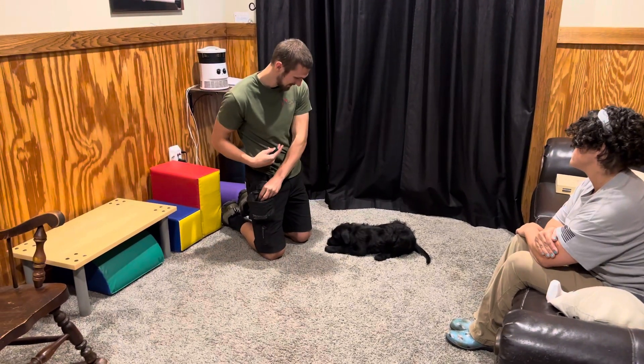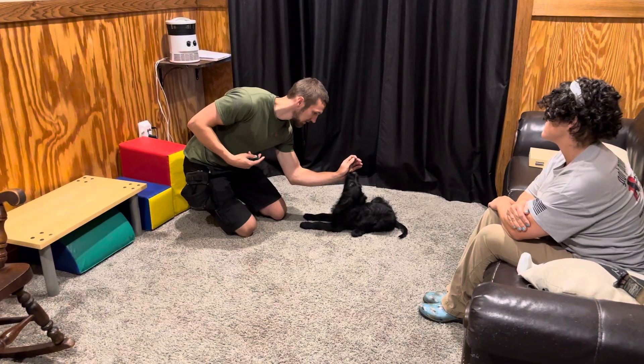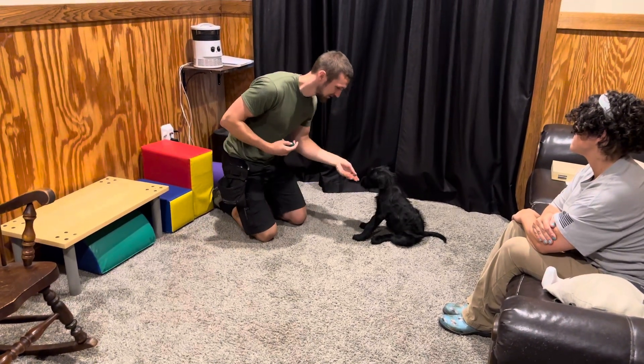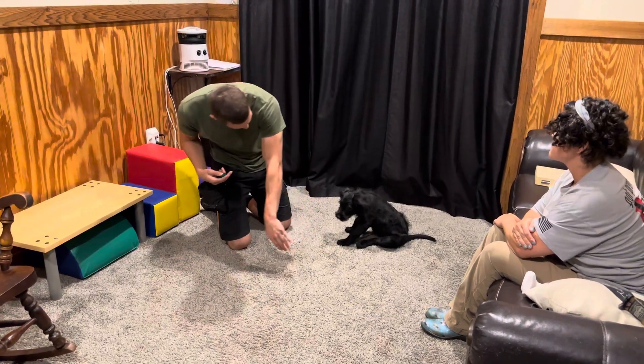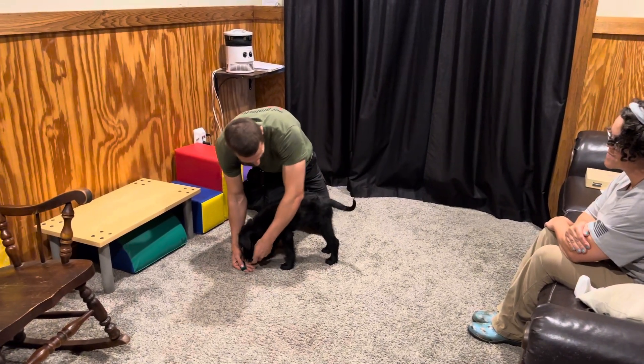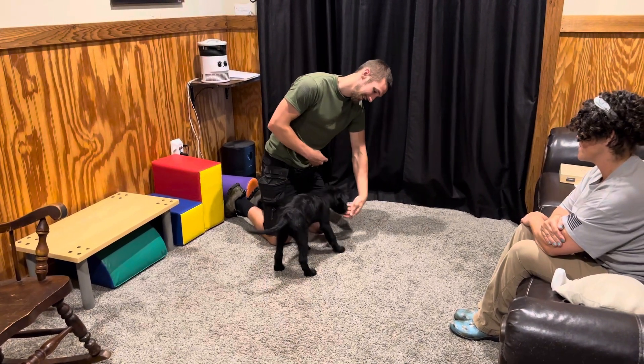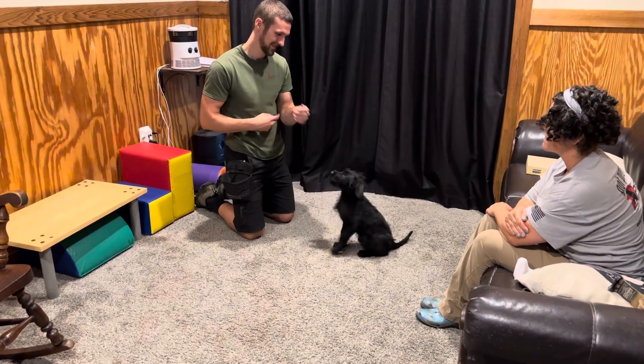Once again, great genetics — the father was an amazing dog, the mother was an amazing dog, the grandmother was a superstar in Europe, known as a producer of working quality dogs. So we've got good genetics here and the rest is just character development, and our foster program is unparalleled.